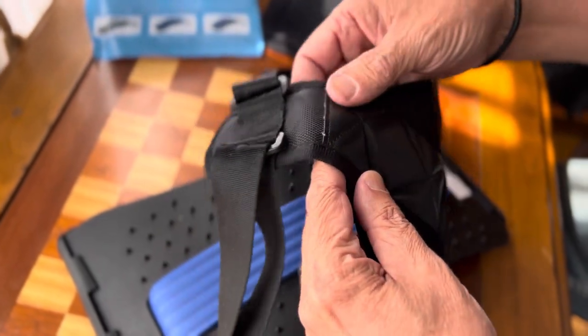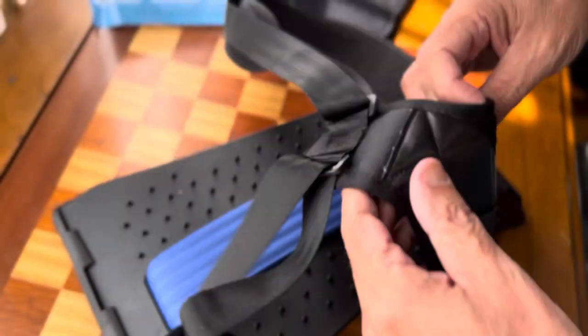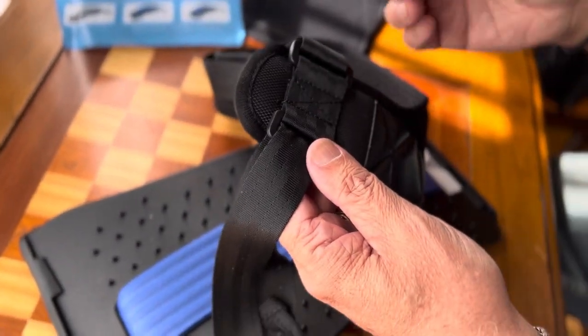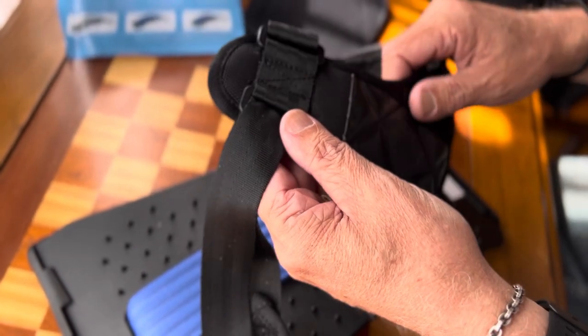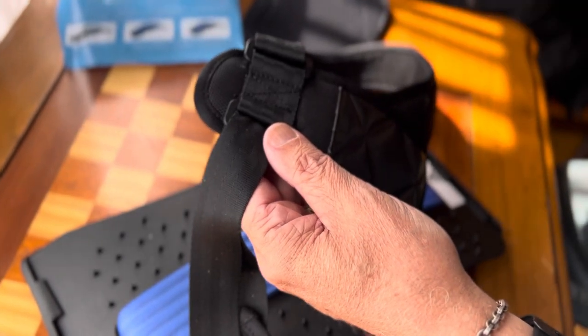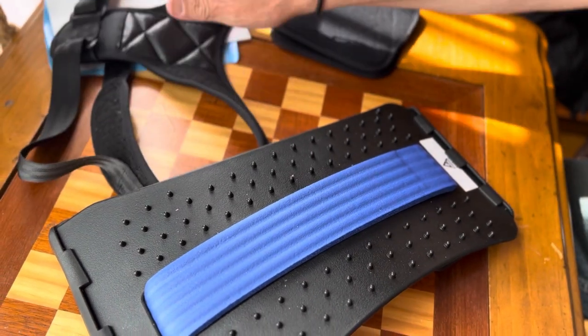I've seen other ones for $20, $25 just for the shoulder contraption part right here. Because as we get older, you slouch, or you start to lean forward — you're always looking at your phone. And that contributes to a bad back, going from your neck all the way down to your lower back. I've had back problems for quite some time.